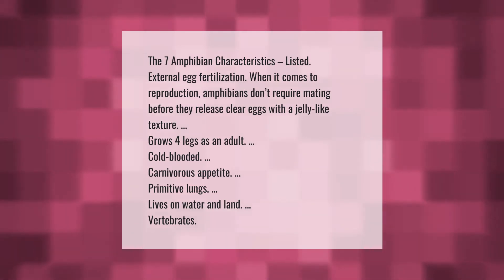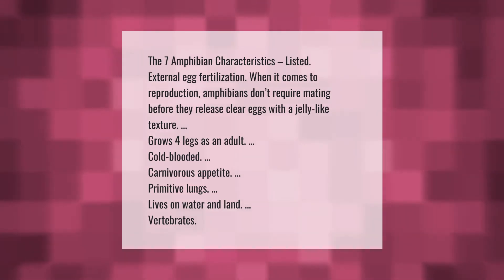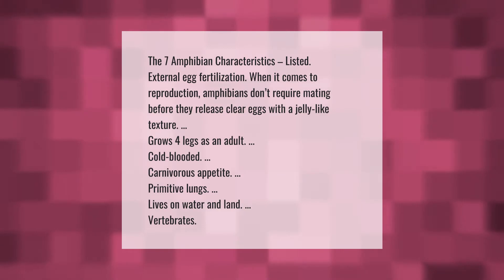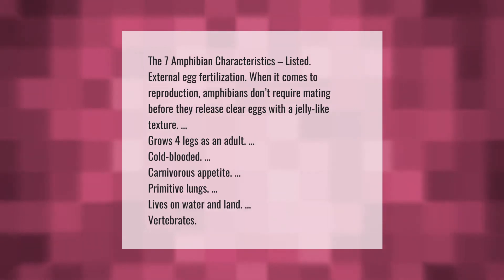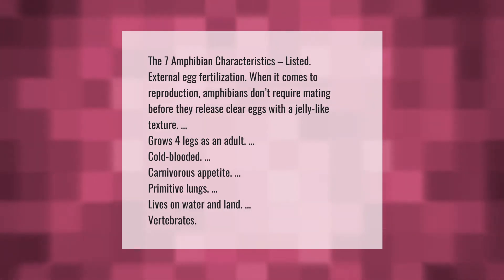The seven amphibian characteristics listed: external egg fertilization — when it comes to reproduction, amphibians don't require mating before they release eggs. They have clear eggs with a jelly-like texture, grow four legs as adults, are cold-blooded, have a carnivorous appetite, primitive lungs, and live on water and land. Amphibians are vertebrates.